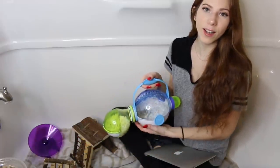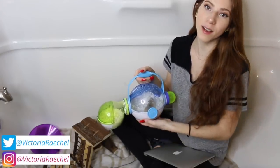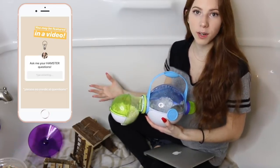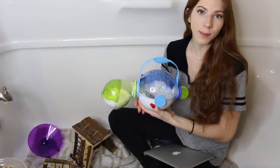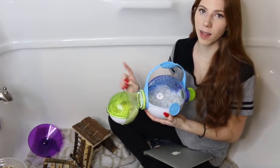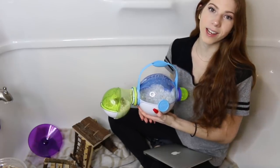Hey guys, it's me Victoria, and we are back in my bathtub because today we are going to be answering your guys' hamster questions. I asked you over on my Instagram stories to ask me hamster-related questions, so today we're going to be answering them. We have Tater Tot here with me, who is just going to be playing around in the bathtub, and I will be getting Honey and Bumble out as well. So let's get started.